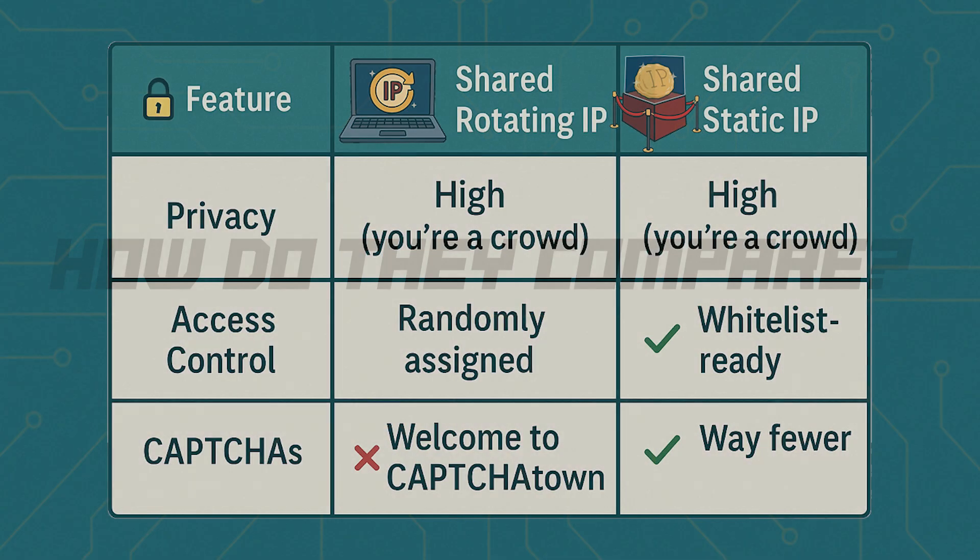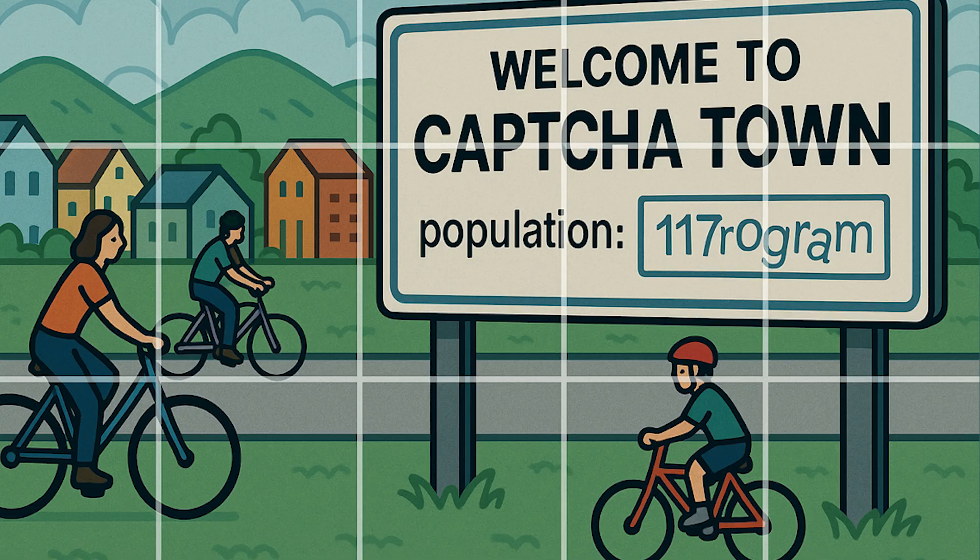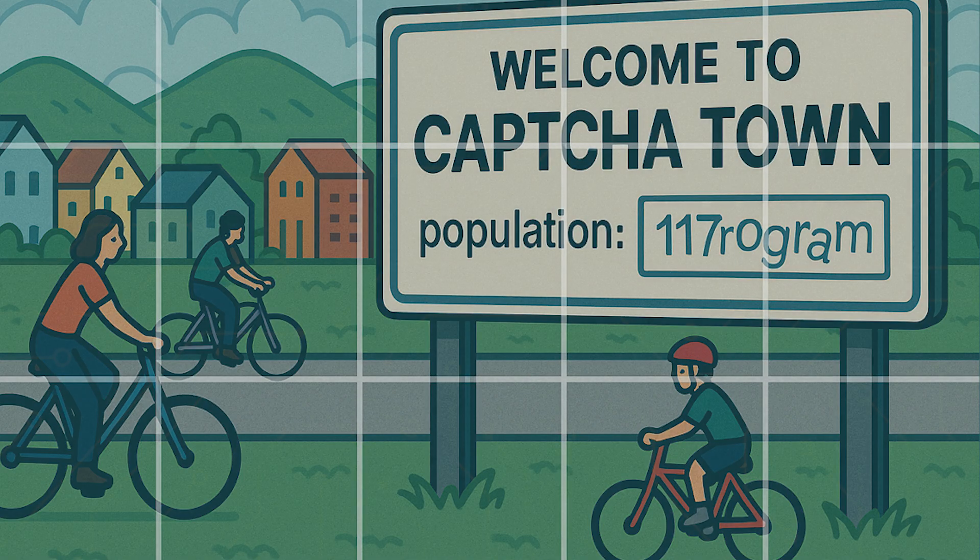How do shared static IP addresses compare to shared rotating ones? For a shared rotating IP, your privacy is high — you're part of the crowd. Shared static IP? High as well. As far as access control goes, a shared rotating IP is randomly assigned, whereas a static IP is whitelist ready. Some shared rotating IPs bring you to captcha town, as opposed to a shared static IP, where there are way fewer.